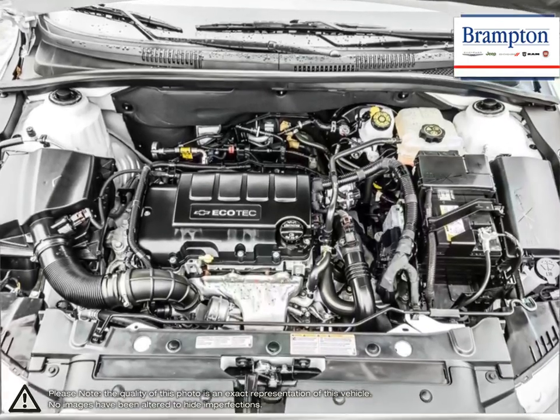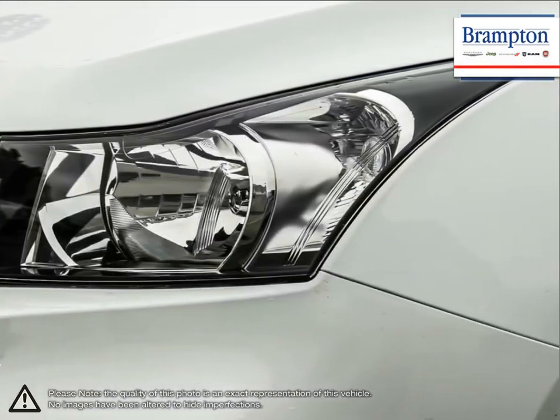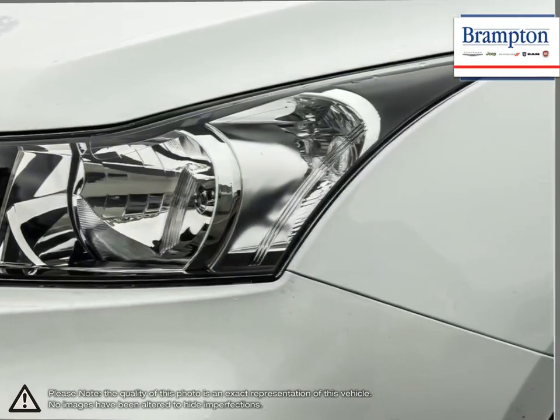Inside the Cruze, you'll discover more refinements, ample cargo room, and the latest in vehicle connectivity features and state-of-the-art safety technology. Isn't it time to expect more from the everyday drive?